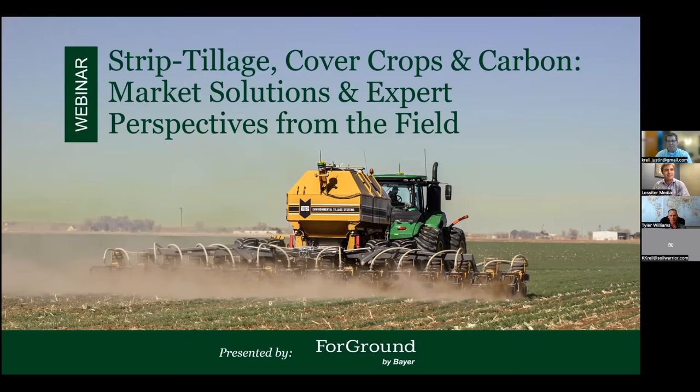It says 10 a.m. Central Time on my computer, so we'll go ahead and get started. Great to have everyone with us this morning for today's webinar. My name is Noah Newman. I'm a strip-till farmer and one of our editors here. Welcome to Strip-Till Cover Crops and Carbon: Market Solutions and Expert Perspective from the Field. This is a joint presentation of Environmental Tillage Systems Soil Warrior and Foreground by Bayer.